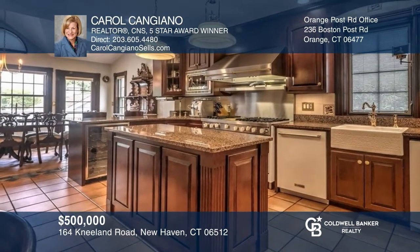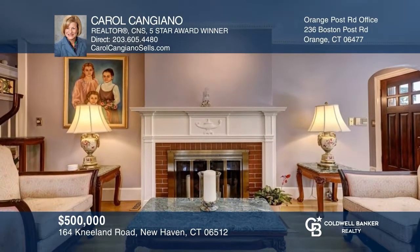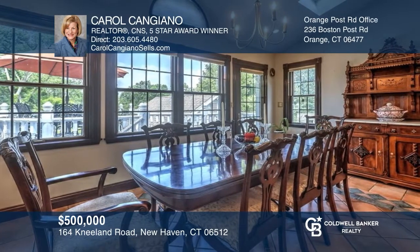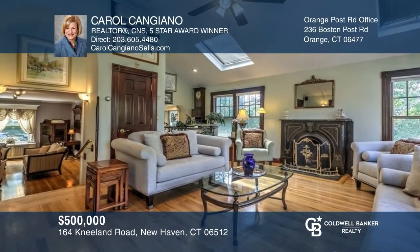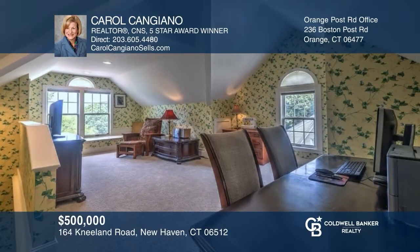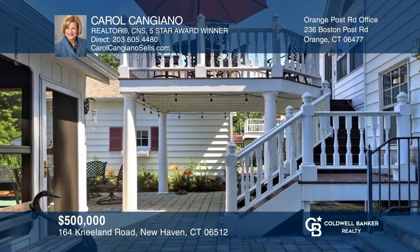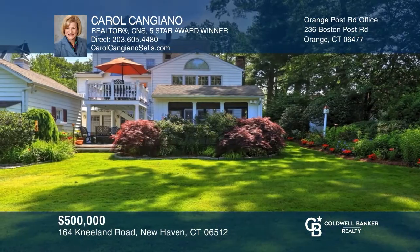This four-bedroom, two-bathroom colonial will make you say wow. Indulge in the culinary arts in the cook's kitchen and enjoy entertaining in a living room with a fireplace and dining room. Love the light-filled great room with cathedral ceilings, skylights, and a spiral staircase to the lower level. See the views off of both the roof and ground floor decks overlooking the stunning, fully-fenced yard. This home is ready to be yours — call Carol Cangiano.